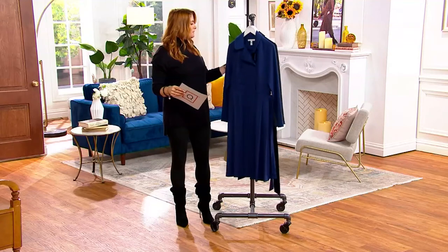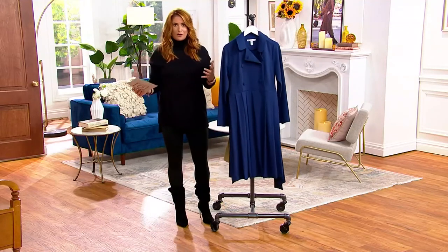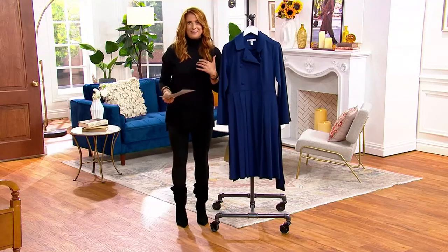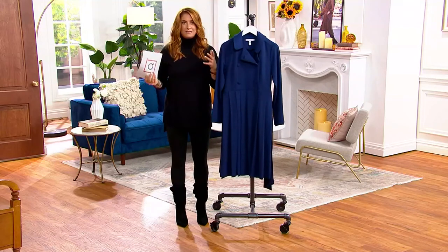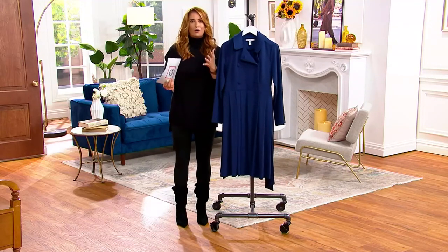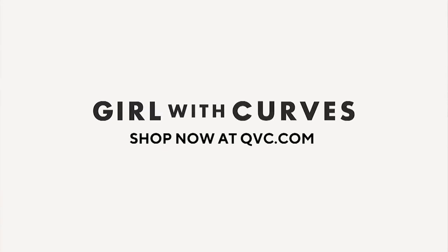Don't forget, guys — free shipping and handling on this entire line, this entire brand, this entire hour. It is an exclusive line to us here at QVC. What's really cool is that Tanisha began creating these looks on her own for her own audience with her massive Instagram following, and now she's exclusively here with us at QVC.